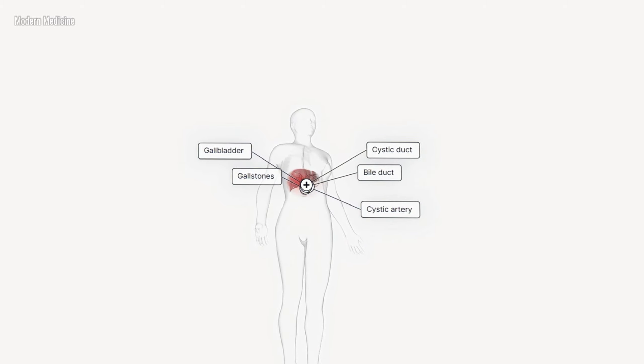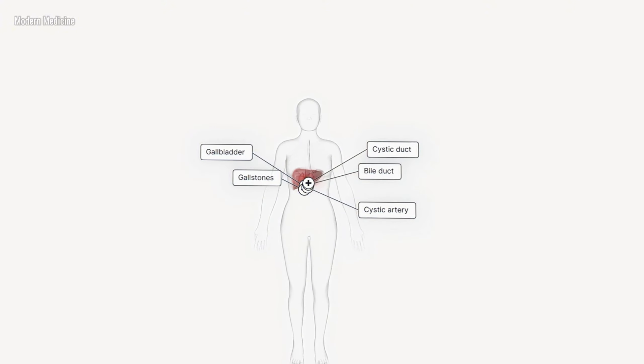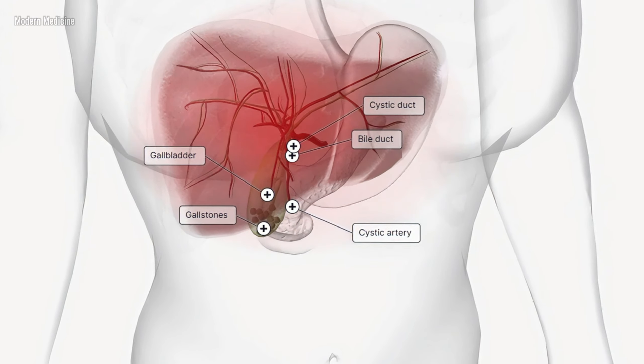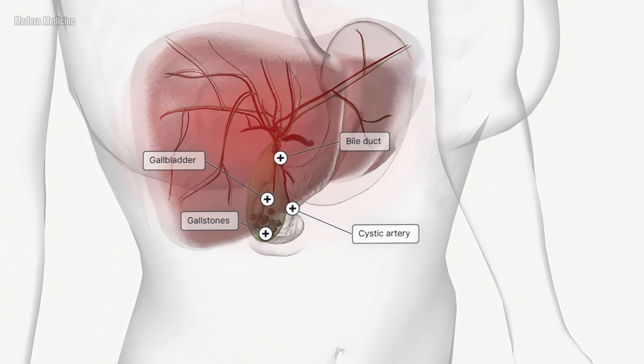Hello everyone, today I'm going to walk you through one of the most common surgeries in medicine, the cholecystectomy, or the surgical removal of the gallbladder. Before we get into the surgery itself, let's understand why this procedure is sometimes necessary, starting with the problem of gallstones.